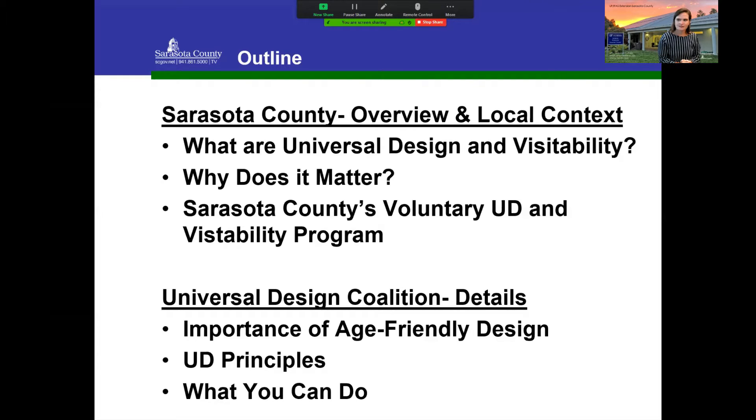I'm seeing in the chat box that folks are interested in how to keep themselves safe at home — rugs, bathroom safety, all those things. Someone else wants to stay in their home as long as possible — that pre-planning to make sure the home you have is one you can stay in. Another person is 70 and wants to make their home safer. Sometimes people join for themselves, sometimes for family members they help care for, and sometimes as professionals like the interior decorator here tonight. Whatever brought you here, we're glad you're here.